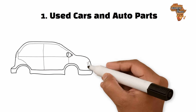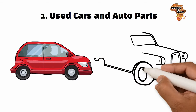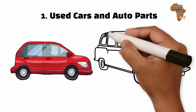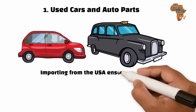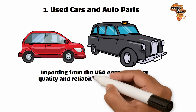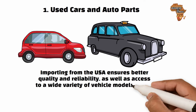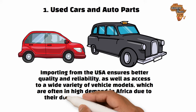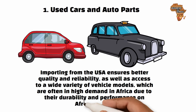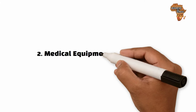The USA is known for having a large market of well-maintained used cars and auto parts at affordable prices. Importing from the USA ensures better quality and reliability, as well as access to a wide variety of vehicle models which are often in high demand in Africa due to their durability and performance on African roads.